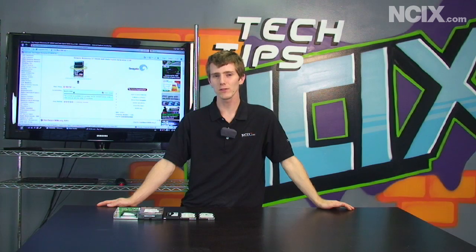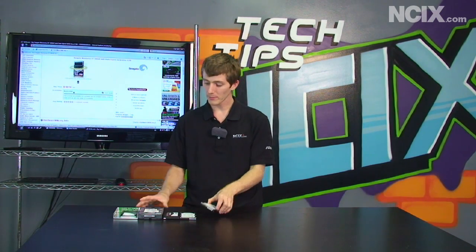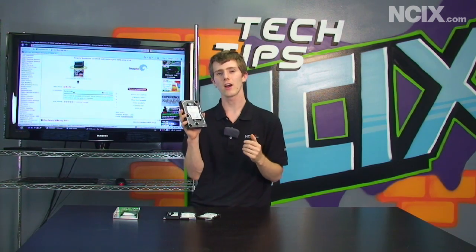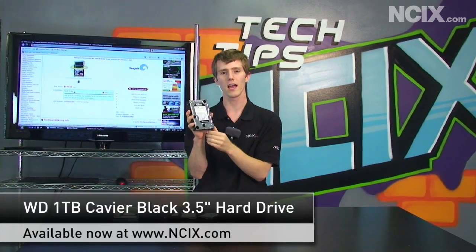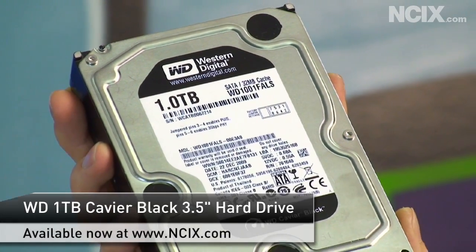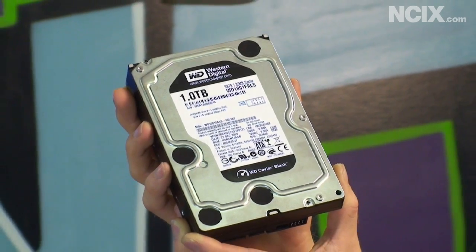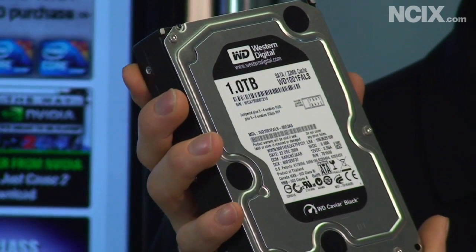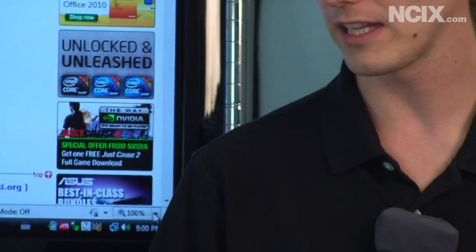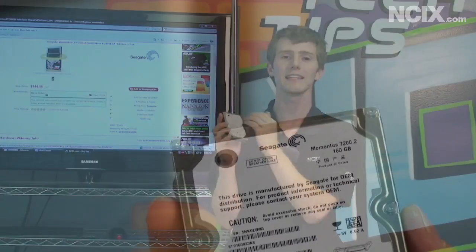Storage is undergoing an evolution right now in that we used to only have hard drives. My first example is the Western Digital 1TB Black hard drive. It is a three-and-a-half inch drive and this is what you would typically think of as a desktop storage device. It's a good example of a high performance hard drive without breaking the bank.